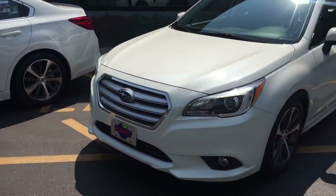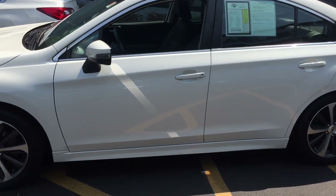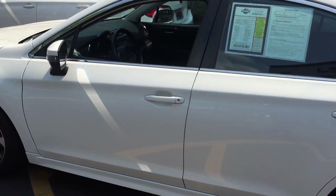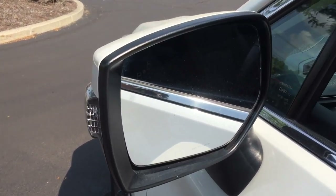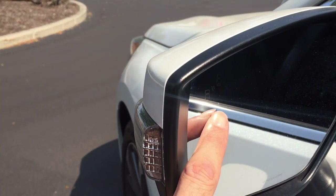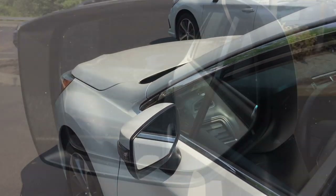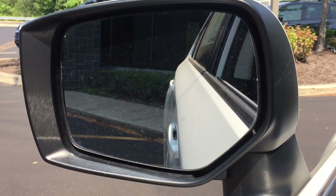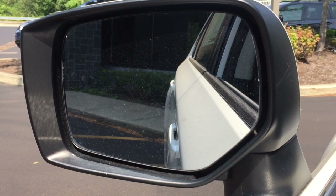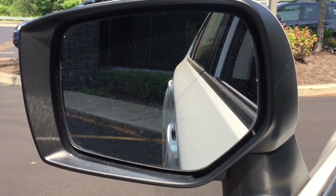I'm going to show you the 2017 version of the light on both the left and right exterior mirrors that illuminates when a car's in your blind spot. I'm going to get inside the car and show you what it looks like when it's illuminated. The light illuminates when you start the car as a test indicator, so even though I don't have a car in the blind spot right now, you'll get a chance to see what the light looks like. There it is lit up, and that one just turned off.